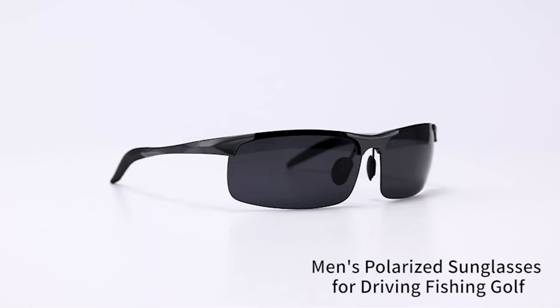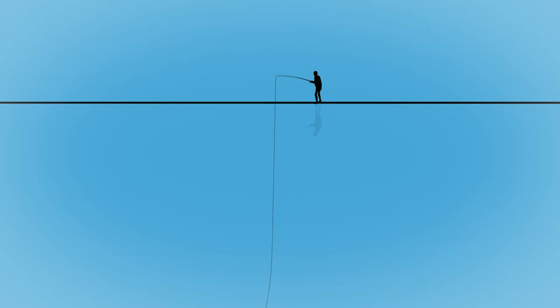Freshwater, marine, ice — these sunglasses will assist you no matter what kind of fishing trip you're about to take. Number 10: RivBose Polarized Fishing Sunglasses.